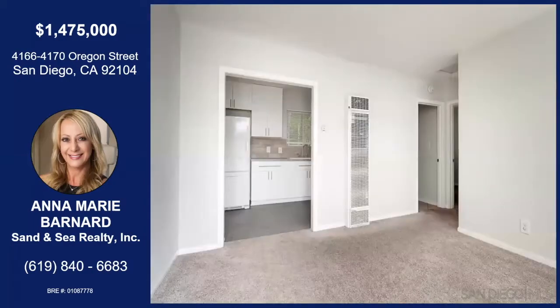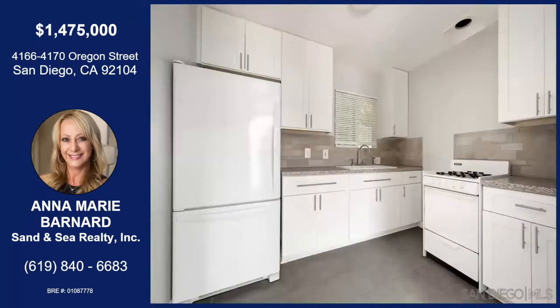Now you're in one of the units. The units are mirror images — so that's the kitchen in the back, it's been updated. The one next door is in the process of being redone now that the tenant's out. We have both of them empty right now, so it's easy to show. They're really cute — two-bedroom, one-bath.